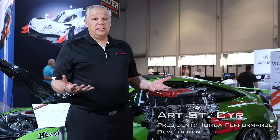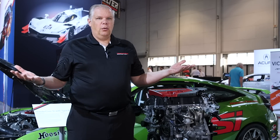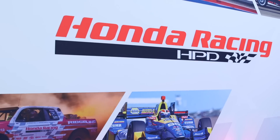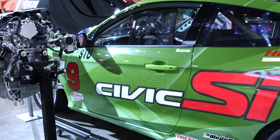One of the exciting things for us, being associated with Honda Performance Development, is that the theme of this show was Road to Race, which shows that so many of our cars are a great platform for turning into race cars.